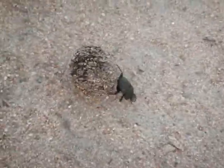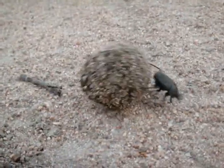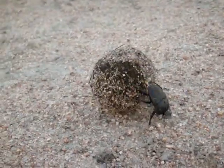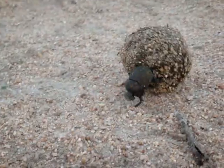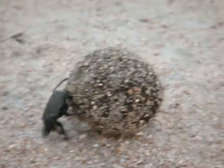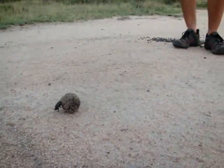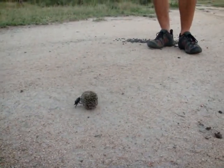This is most likely a male. Now what he has done is probably rolled it from that fresh bit of dung over there. They roll two balls. The first one, which is this one, is known as the nuptial ball. He rolls this to attract a mate.